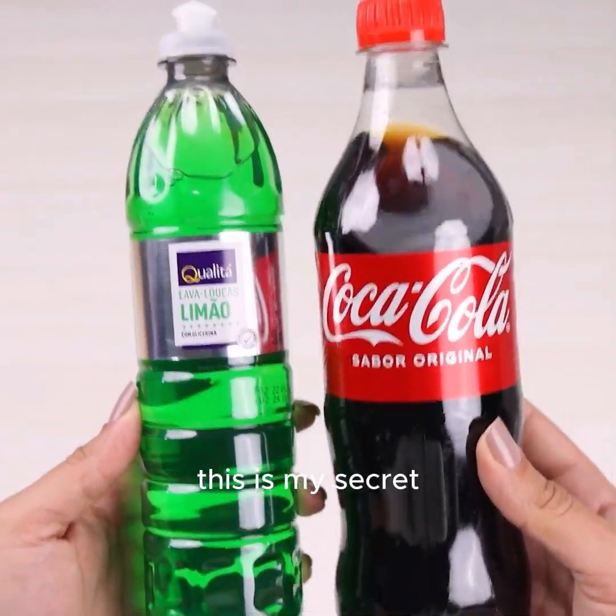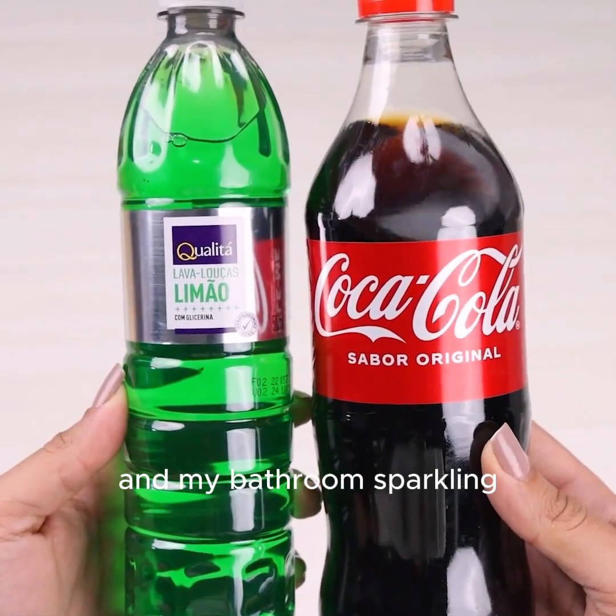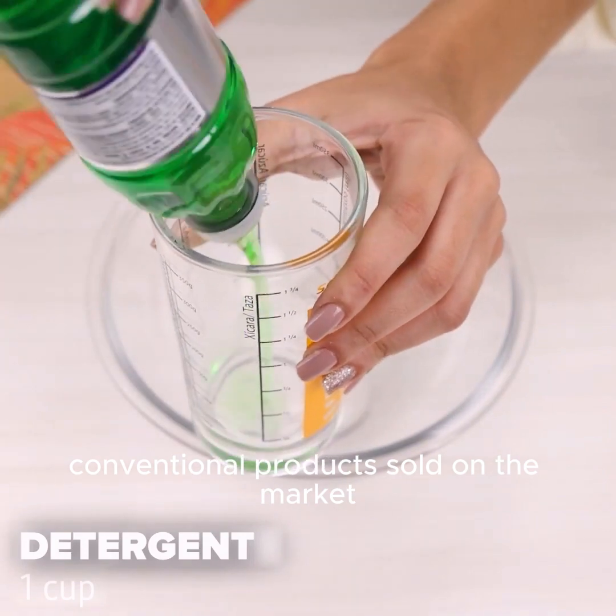This is my secret so that my kitchen is always clean and my bathroom sparkling. This mixture for cleaning is much more effective than conventional products sold on the market.